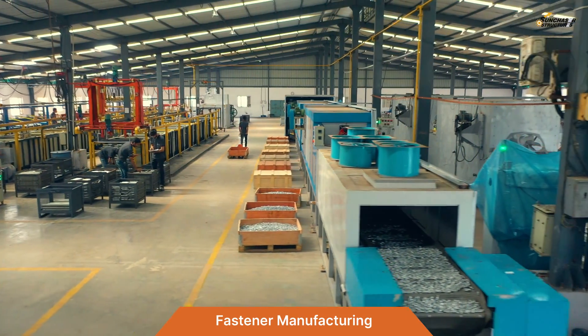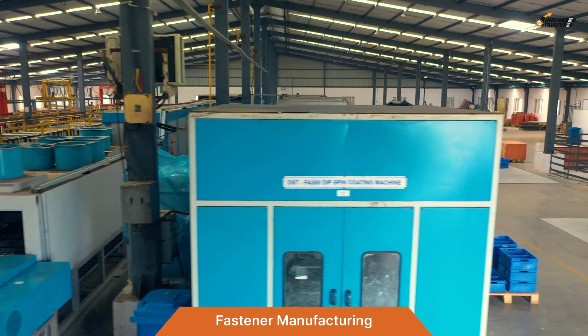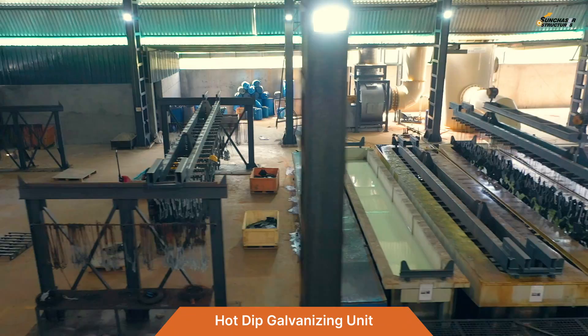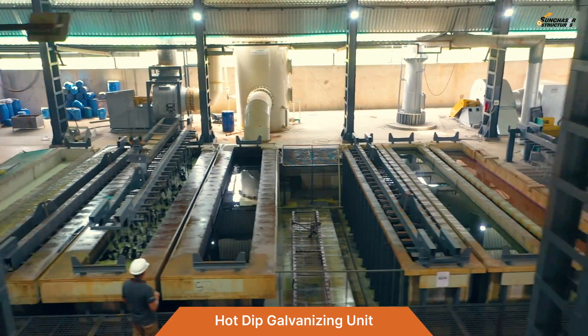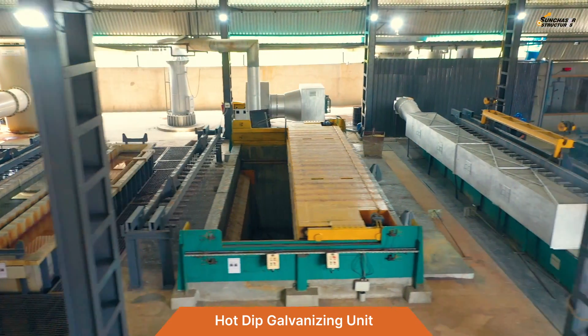Special fastener manufacturing includes thread roll forming and U-bolt bending machines. We also have a very modern and environment-friendly hot dip galvanizing facility capable of processing up to 100 tons per day of fabricated steel parts.